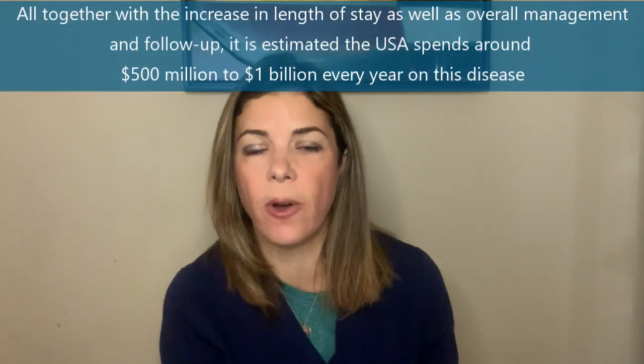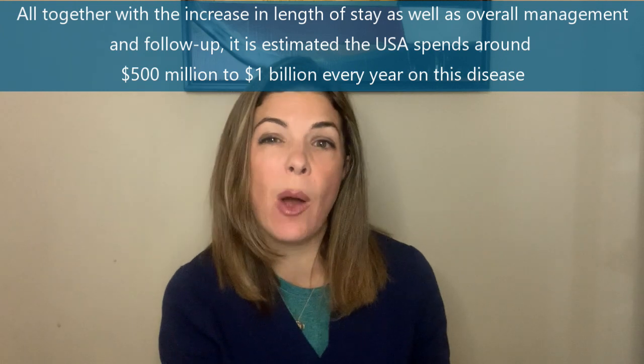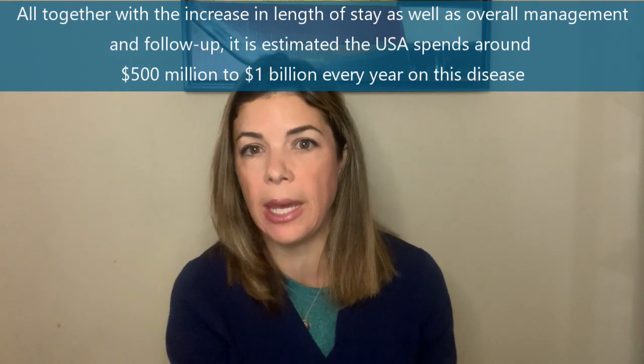Altogether, with the increased days of hospitalization, the actual management of NEC, and the follow-up, it's estimated that the US spends about $500 million to about $1 billion every single year on this disease. It would be amazing if we became much better at preventing it. A lot of researchers and authors have said that we've reached the stage where we should not be accepting NEC to occur anymore in NICUs.